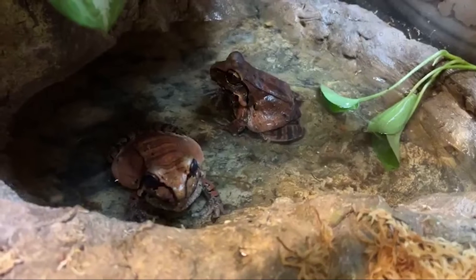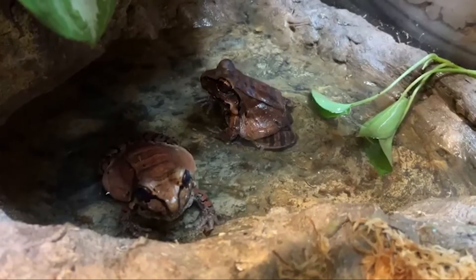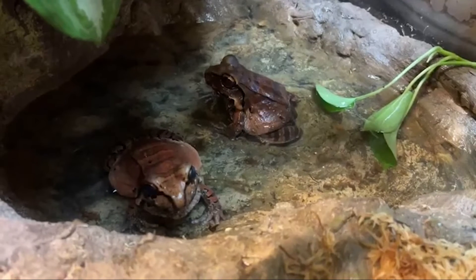Tuning in — we are celebrating amphibian week with our smoky jungle frogs here at the Houston Zoo in our Pantanal exhibit.